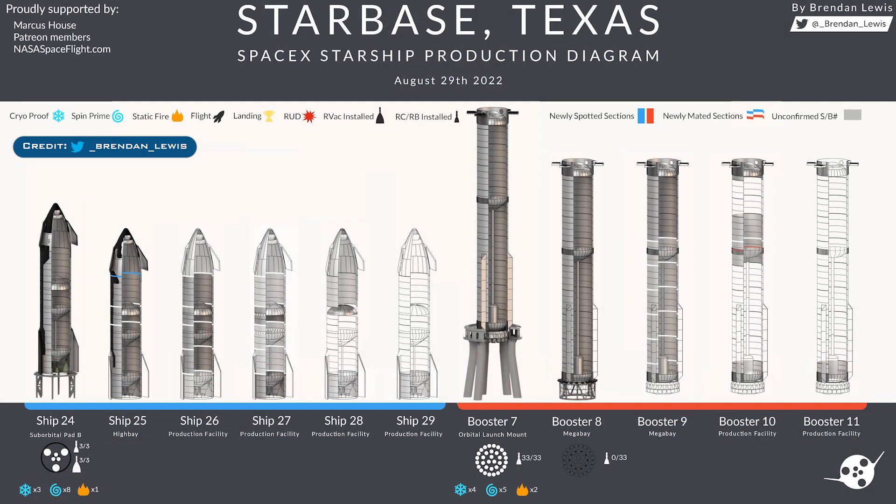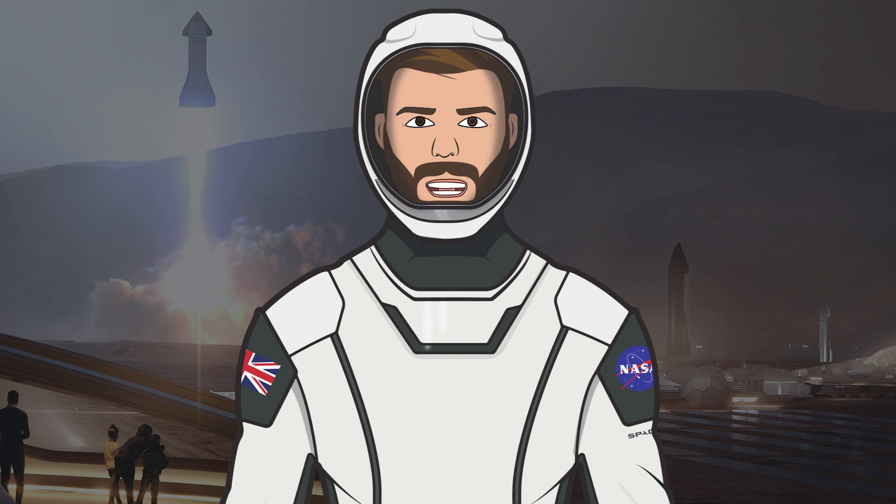The final thing to share before we finish the video: we have another updated Starbase production diagram to take a look at, thanks to Brendan Lewis. This video is unlike any other where we actually don't have anything from Starbase to take a look at. Hopefully in the next video there will be some content, but for this video there is not, and hence why it's so short.